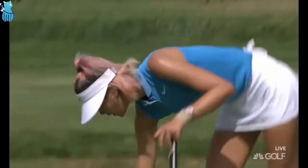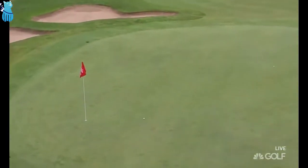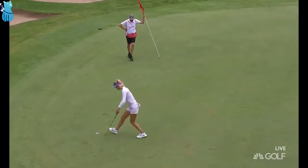All birdied 16, all birdied 17. All pars and a birdie so far for Michelle — one under for the day. That birdie came at the third. Saw that lovely approach from Wie and a good conversion.